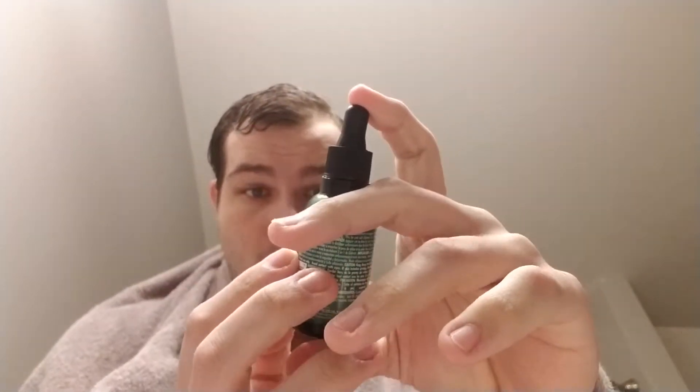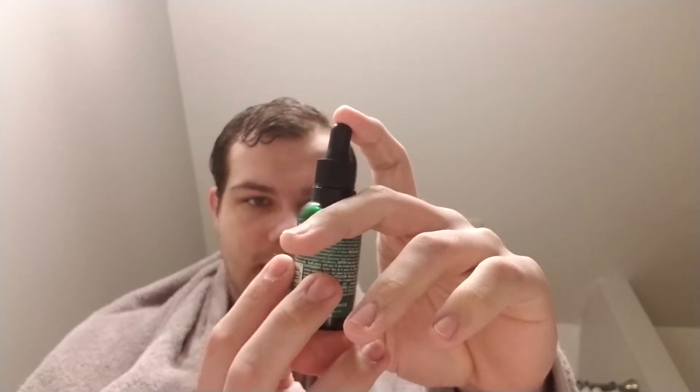This is the beard oil that I have been using. It's Club and Pinot — I'm not exactly sure how you pronounce that.